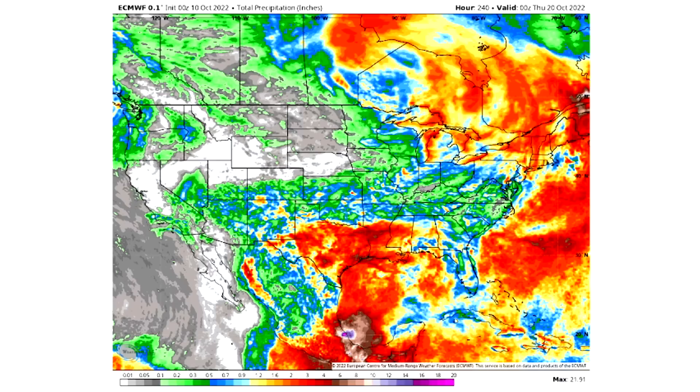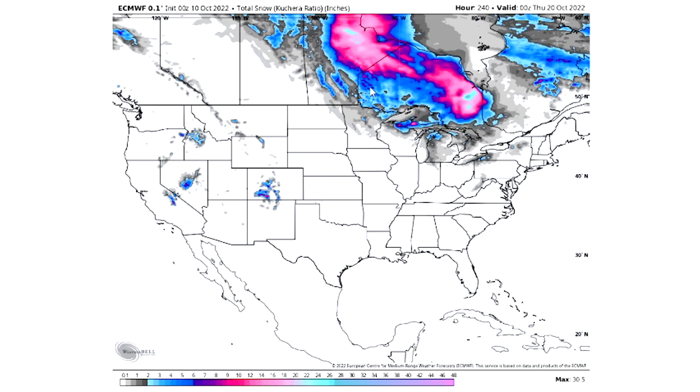Here we're taking a look at the total precipitation through the next 10 days. If you're in the whites, expect practically no precipitation. Grays will be a tenth of an inch or less. Greens will be a tenth of an inch to half an inch. Blues will be half an inch to an inch. Yellows will be one to two inches. Reds will be two to five inches, and browns will be five to ten inches of precipitation. There's plenty for the Gulf states and eastern states in general with these high precipitation cold fronts coming through.